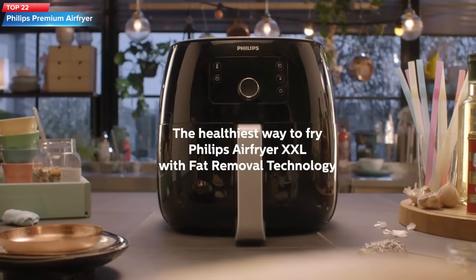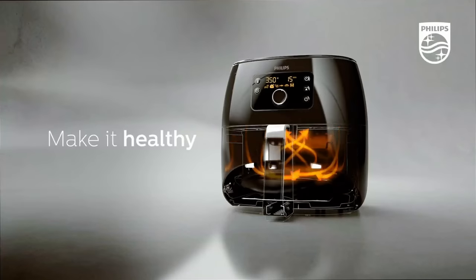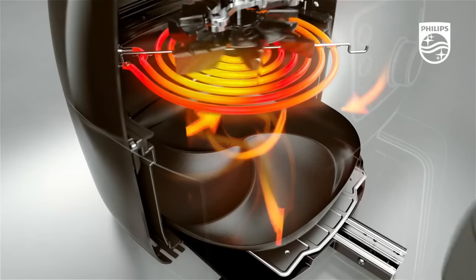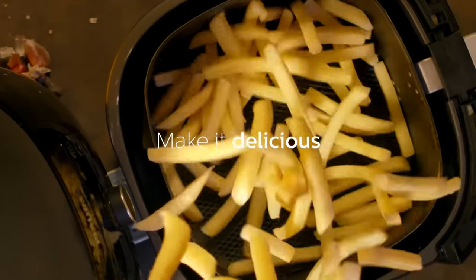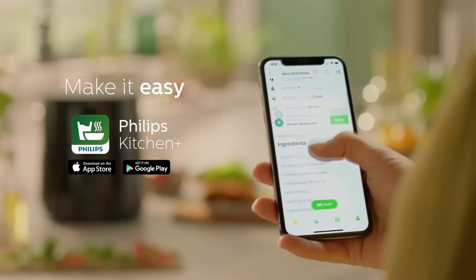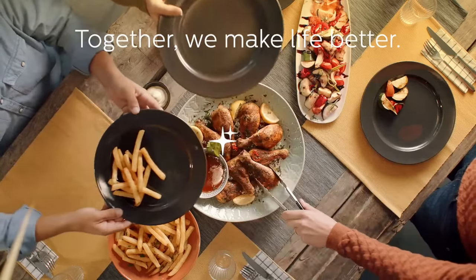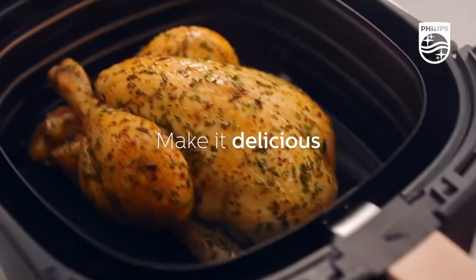Top 22: The Philips Premium Air Fryer XXL is a 7-quart air fryer with fat removal technology to separate excess oil from food, resulting in healthier meals. It has digital touch controls with preset programs, a temperature range of 100 to 400 degrees Fahrenheit, and a cooking timer of up to 60 minutes. The appliance is easy to clean with removable dishwasher-safe parts, and its large capacity makes it great for families.